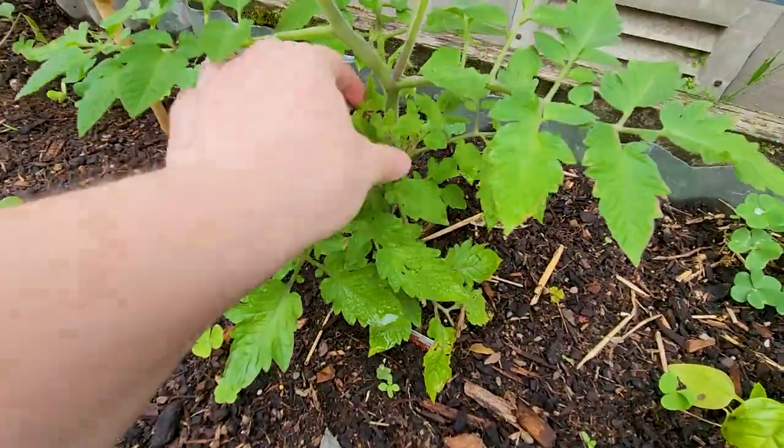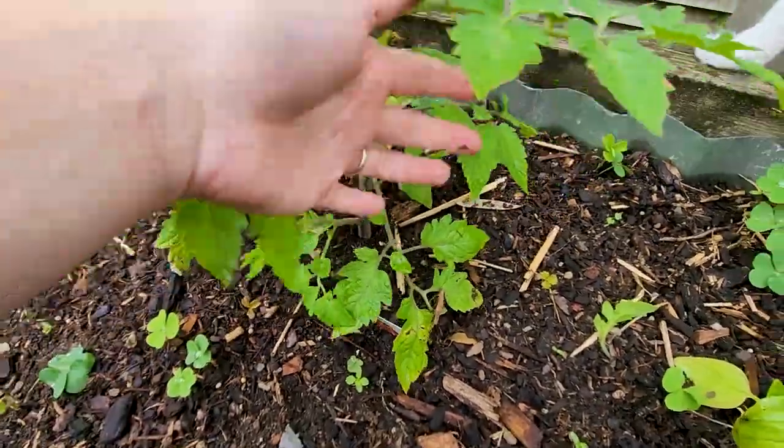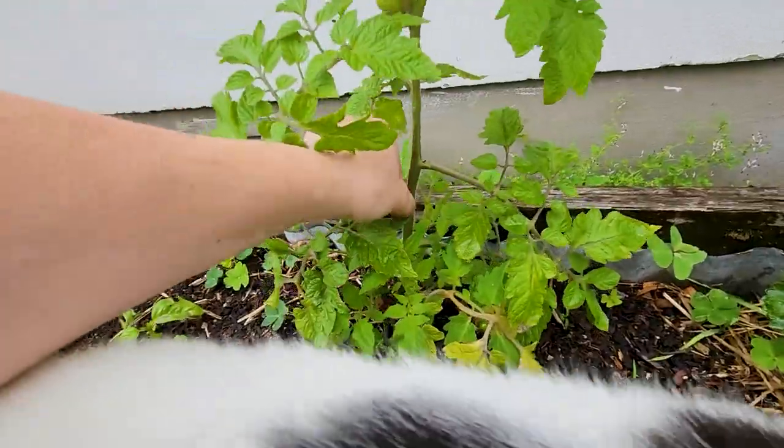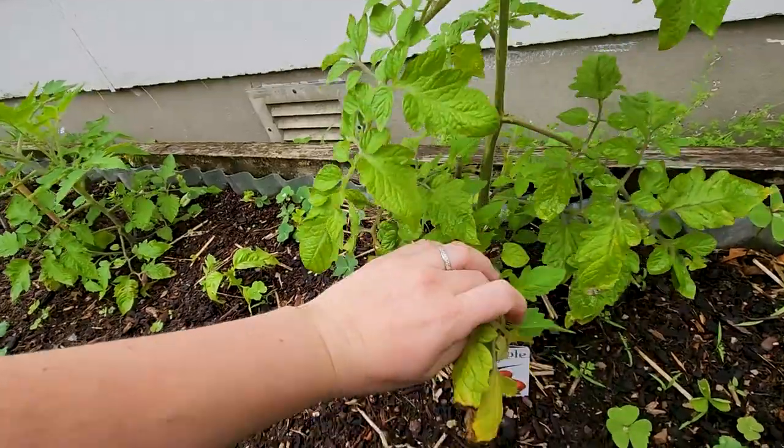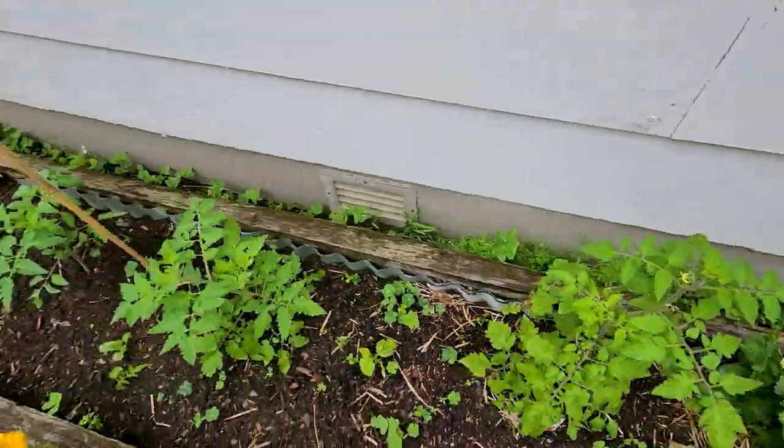I might have to start pulling off some of these little suckers. My Nana told me you don't need them so low to the ground — she told me it keeps them tidier, but to be honest they're going to end up a mess anyway. We'll see. But we've got some little flowers and some tomatoes growing, so that's exciting.